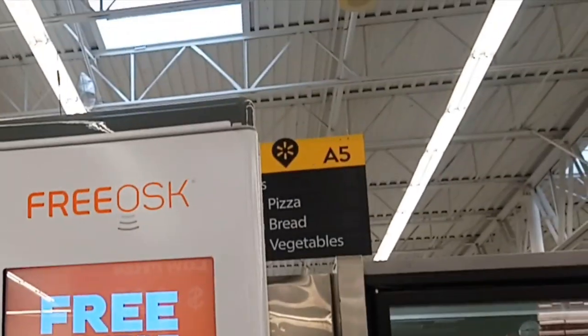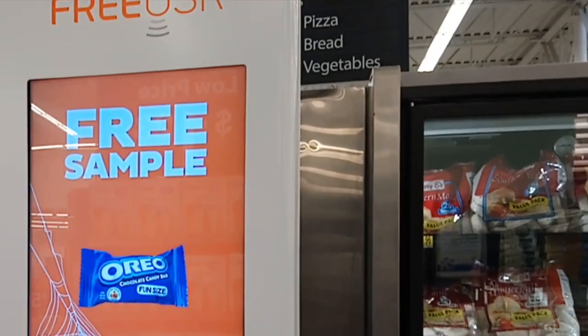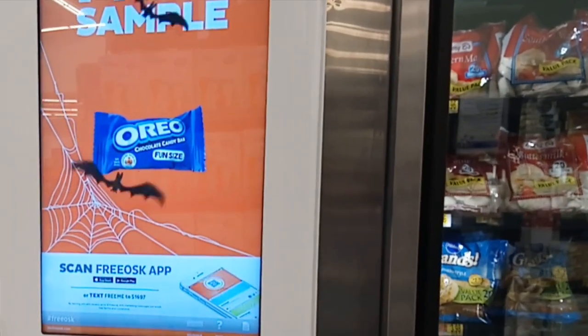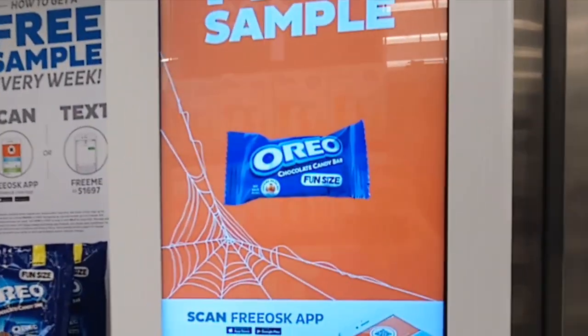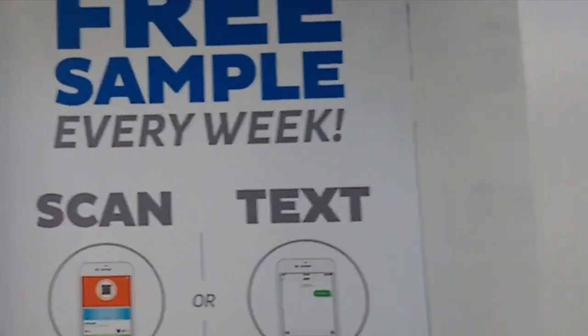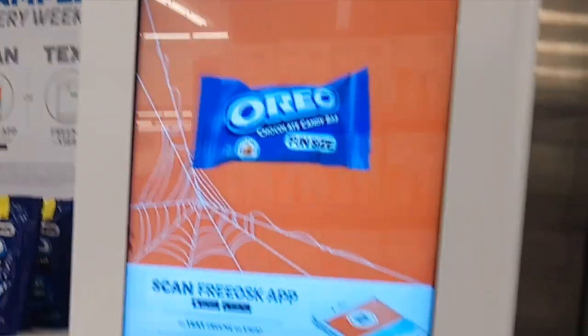I'm here at Walmart and I just noticed this — it's called a Friosk. It is an automated kiosk for free samples. It says here that you can scan the app or send a text.